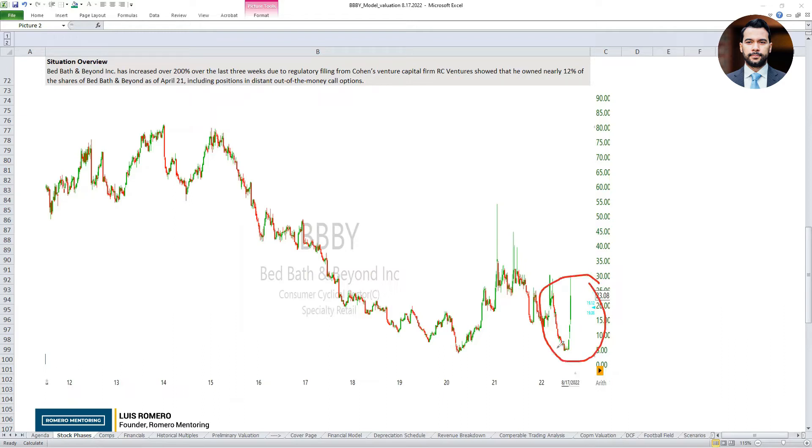Why has the stock increased so much in such a short period of time? There was an SEC filing that came out where Ryan Cohen's RC Ventures showed they had a significant interest in Bed Bath and Beyond, nearly owning 12% of their shares outstanding. This was on their latest quarterly filing showing all of their positions. It also revealed that his firm had out-of-the-money call options — some articles are suggesting the call options were around $60 a share, about 24 months out, way out of the money.